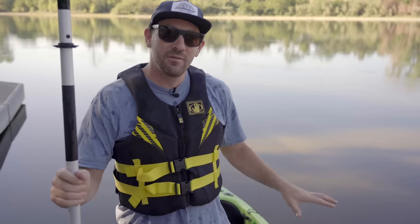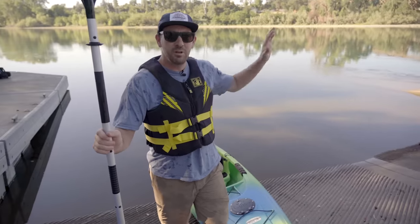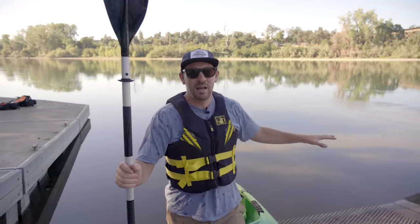Beginner mistake number one is not having the right gear. Behind me I have the Field & Stream's Blade, which is a 12-foot recreational kayak perfectly suited for flat water paddling like we're doing here today. But oftentimes I see people that bought maybe a whitewater boat off Craigslist — it has no keel and they spend their whole day just going left and right, spinning out, not having a good time. You want to make sure you have the right boat for the type of water you're going to be in.